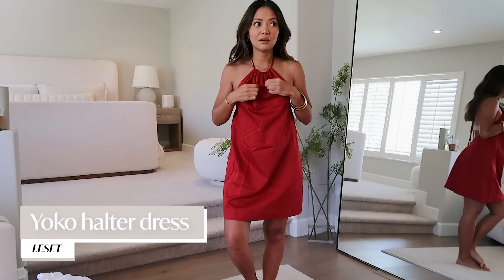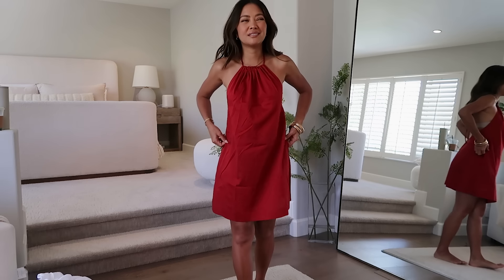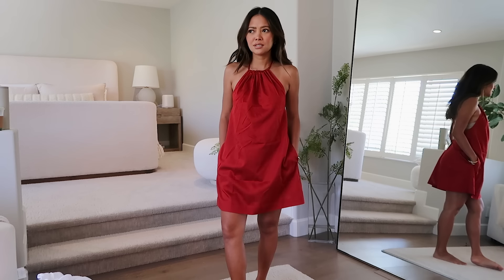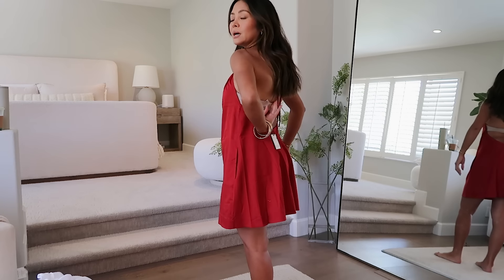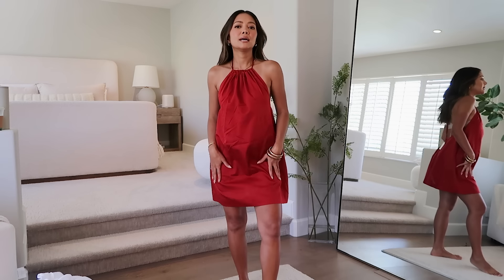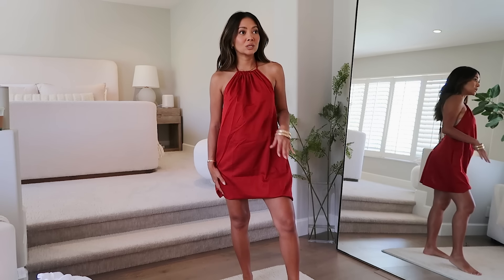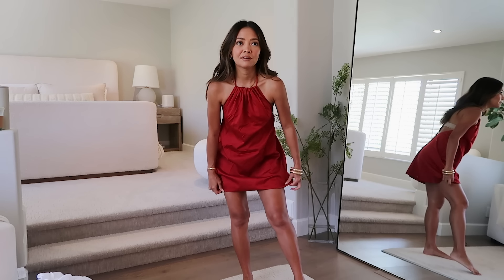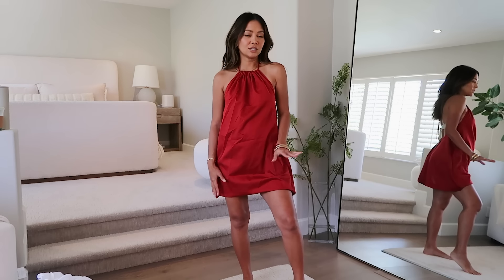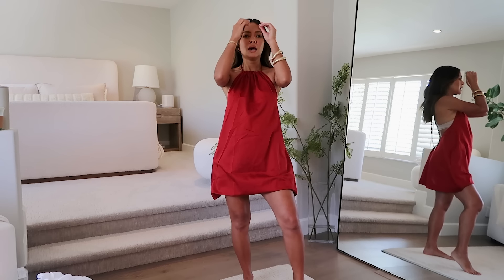Next I got this dress from Shop Bop — I forget the brand, but I really love the color and the halter neckline. It is a bit thin for the price, which is over $200. It does have pockets, which is nice, and it's backless. I might need to hem it, and I'm already not sure about the thinness of the fabric. It would be cute for vacation or next summer. I might return it — we'll see.